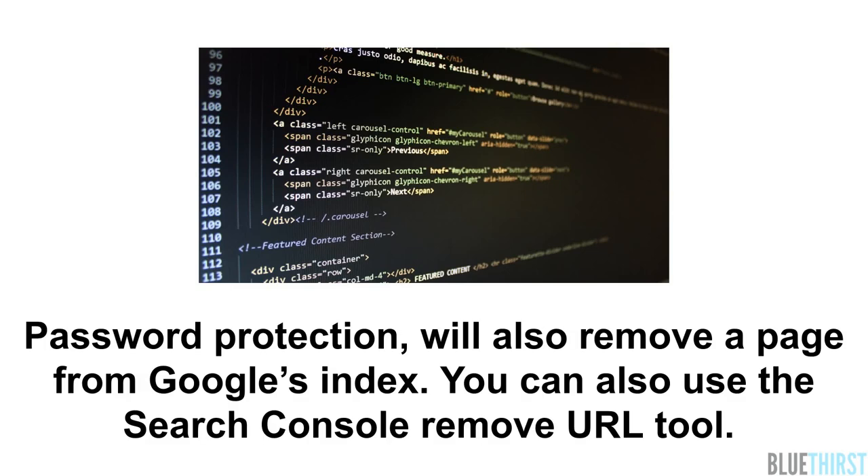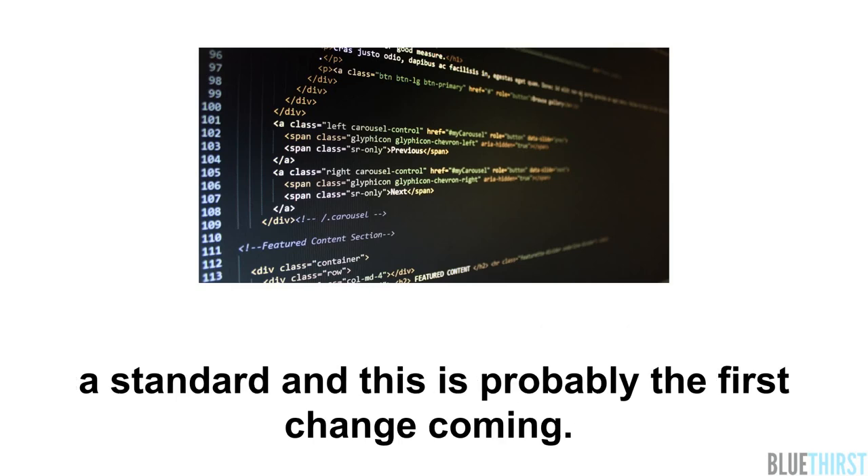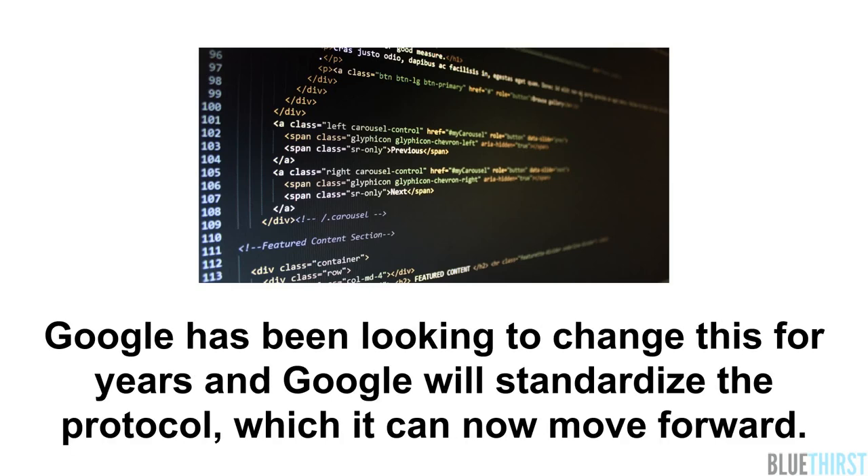You can also use the Search Console remove URL tool. On the 1st of July, Google announced that the company is working on making the robots exclusion protocol a standard — this is probably the first change coming. Google has also been looking to change this for years and will standardise the protocol, which we can now move forward with.